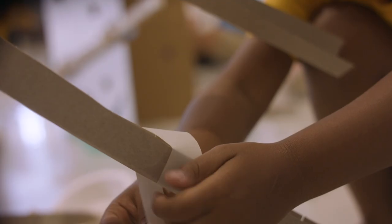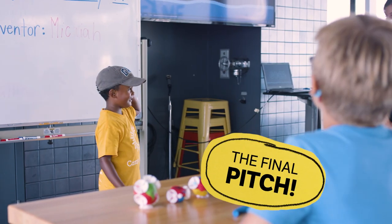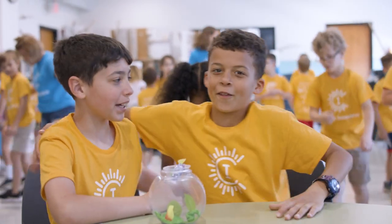Then it's time for afternoon modules, where we finish our prototypes and make our final pitches. Best thing is, when we're learning, we make friends!